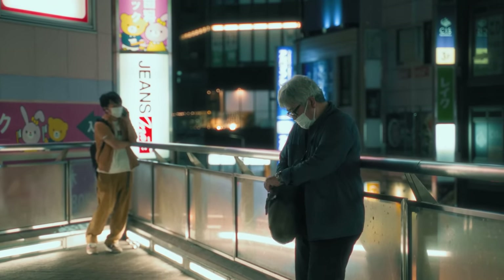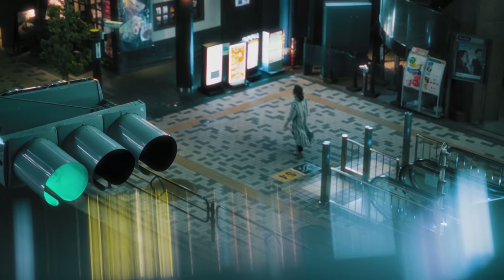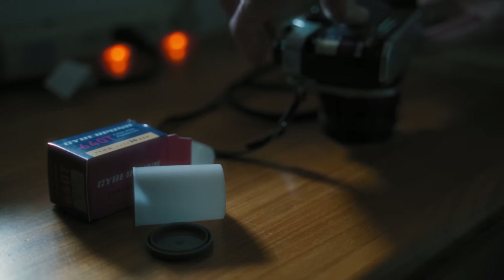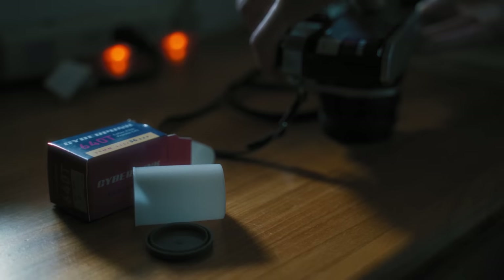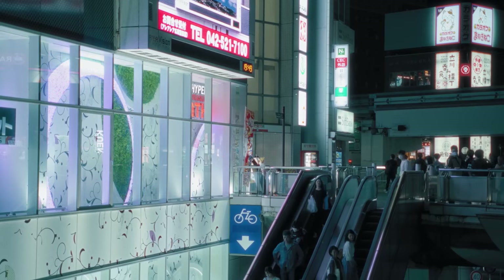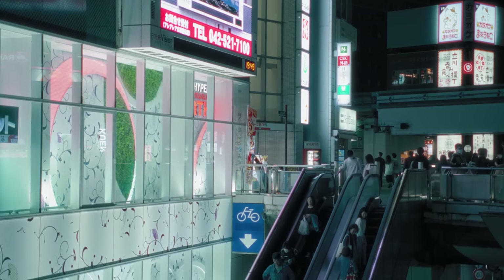Today I'm heading into Tokyo in the evening to shoot a special film I picked up here in Japan. It's called Cyberpunk 640T, and I basically just picked it out of pure curiosity. I did some minor research on the film stock, but information seems to be sparse and I quit looking into it early on, thinking why not just embrace the surprise.